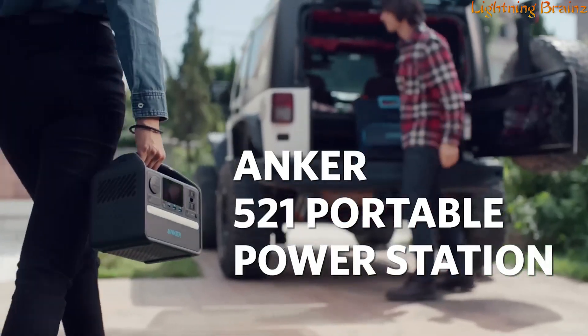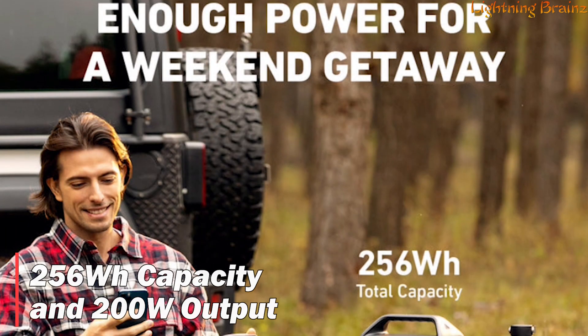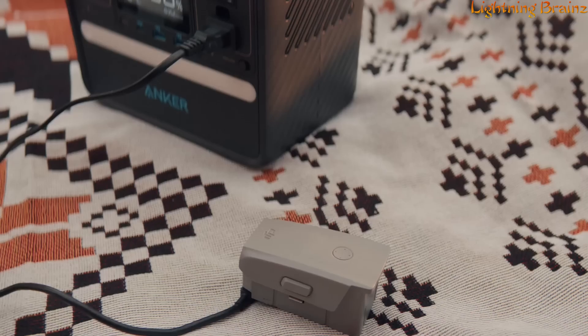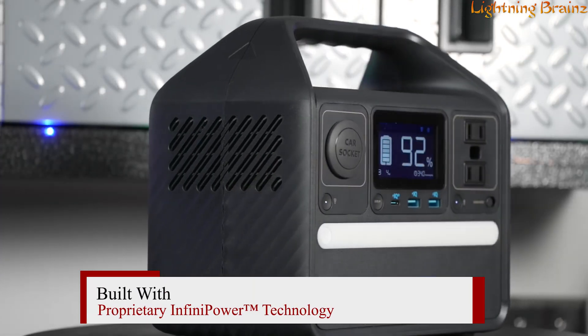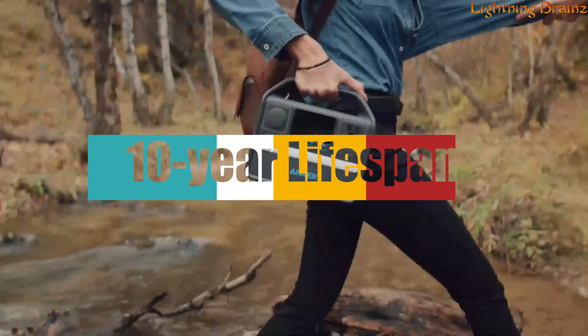Number four: the Anker 521. This portable power station is a robust and reliable power solution designed for those who need dependable energy on the go. With its 256 watt-hour capacity and 200 watt output, it's the perfect companion for weekend trips, capable of charging various devices and small appliances. Built with proprietary Infinipower technology, lithium iron phosphate batteries, and ultra-durable electronic components, this power station boasts a 10-year lifespan, even with daily use.